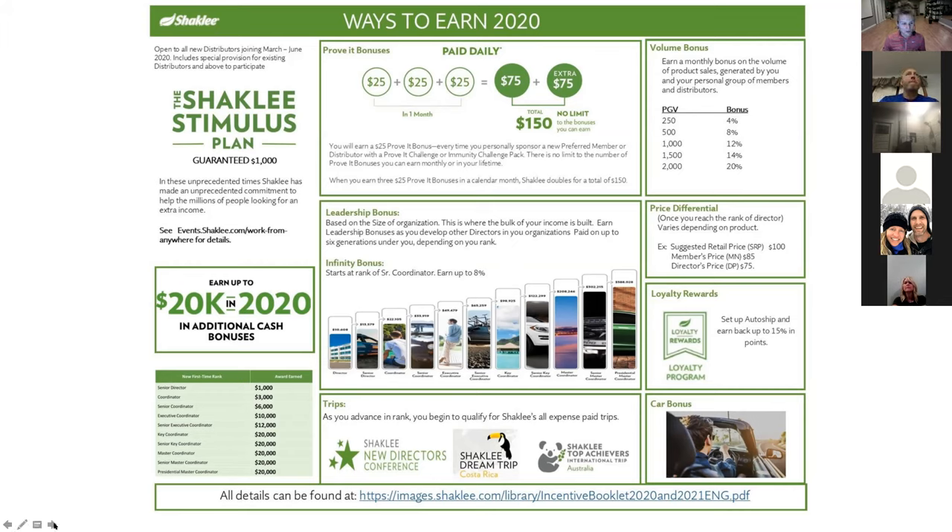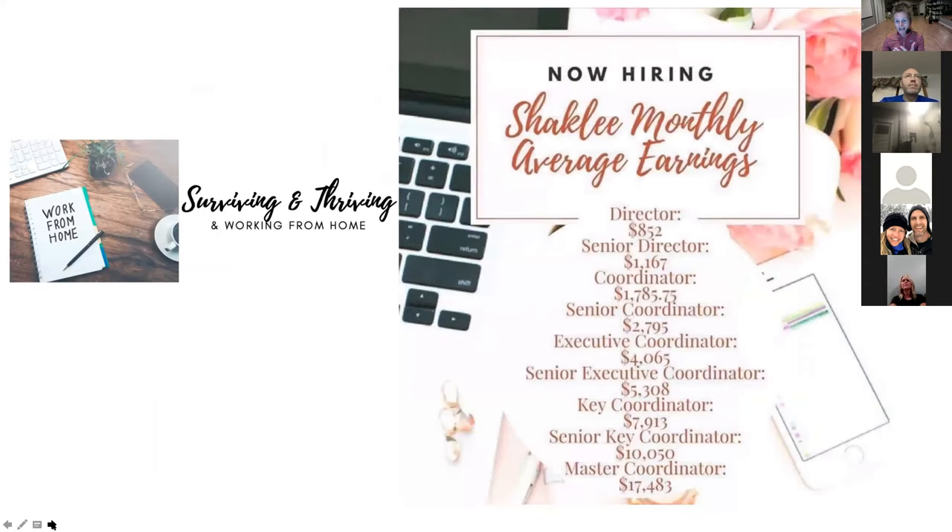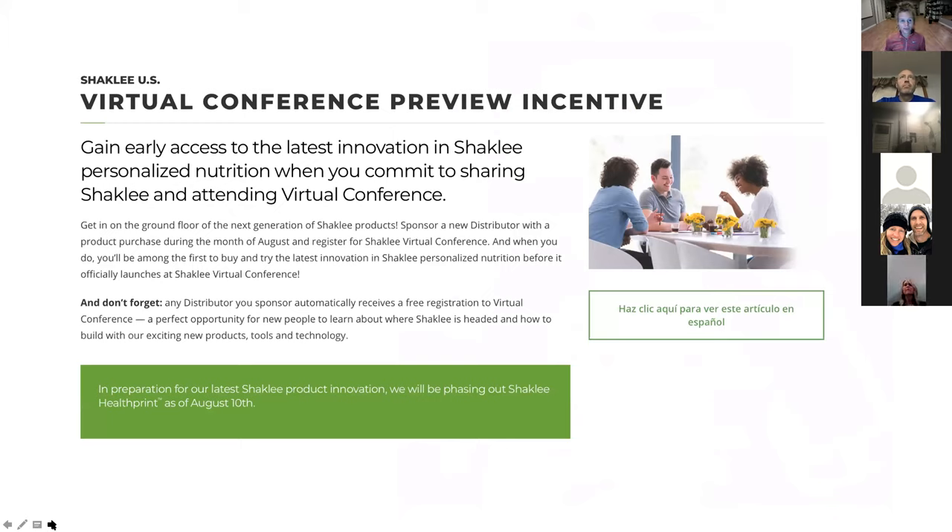There's a great graphic that showcases the different levels in Shaklee and what your monthly income would be around. If you want to read some of the stories from our teammates, we've been posting periodically — the 'Surviving and Thriving and Working from Home' group on Facebook is where you can go and learn more about some of the options Shaklee has to offer.